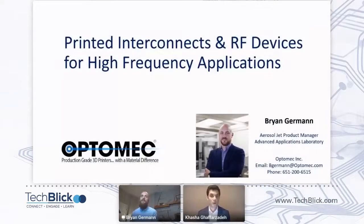Hello, everyone. Welcome to this session. I'm delighted to introduce Brian Germán, Product Manager at OptiMec. A lot of you guys know OptiMec, but what you will hear today is about some of the really interesting applications that OptiMec is working on, especially on printed interconnects and RF devices for high-frequency applications. We'll hear about RF microwave circuits, 3D and 2.5D ICs, conformal multilayer circuitry, and so on and so forth. Before further ado, I give the stage to Brian.